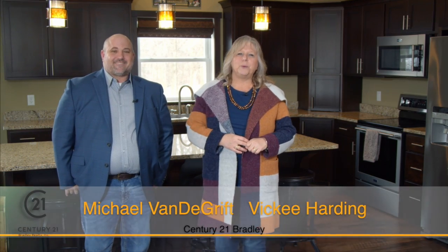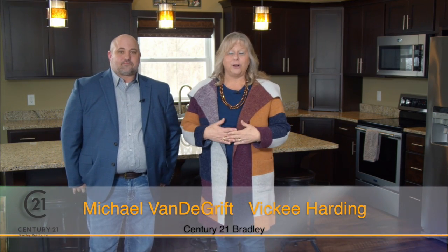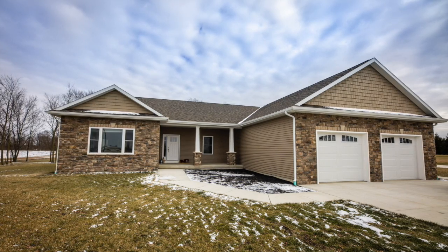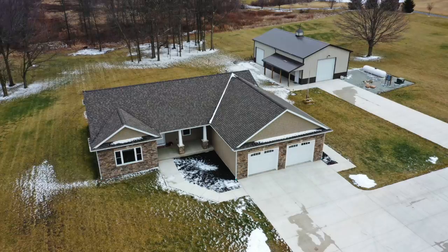Good morning and welcome to Century 21 Bradley's Home Connection. I'm Vicki Harding, and with me today is Michael Vandegrift. He has this gorgeous home listed. We are in a beautiful setting with three acres. The home is custom built and has great features throughout, and we're in a really cool location.